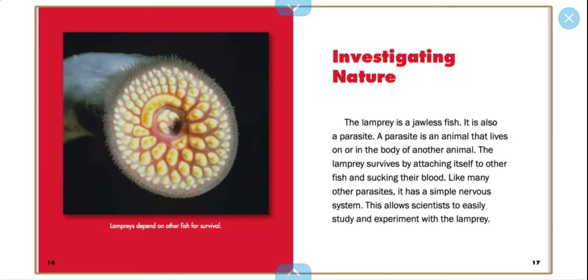Investigating nature. The lamprey is a jawless fish. It is also a parasite — an animal that lives on or in the body of another animal. The lamprey survives by attaching itself to another fish and sucking their blood. Like many other parasites, it has a simple nervous system. This allows scientists to easily study and experiment with the lamprey.